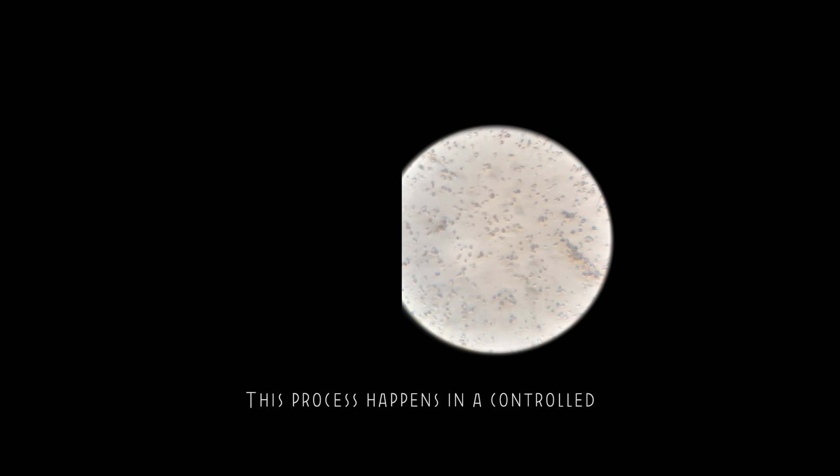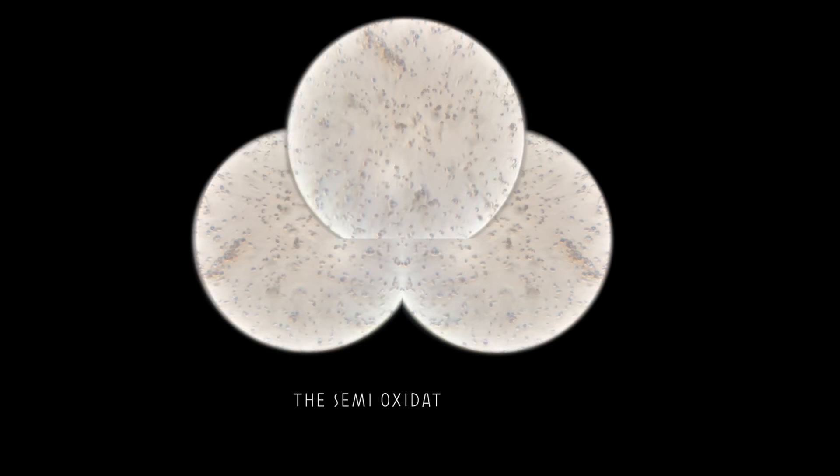This process happens in a controlled environment, devoid of light, at warm temperature. The semi-oxidation process categorizes Oolong tea into four distinct families based on their oxidation level: 5 to 15%, 20 to 30%, 30 to 40%, and 60 to 70%.